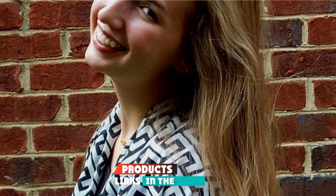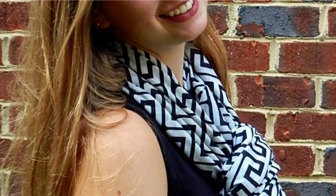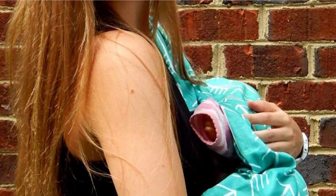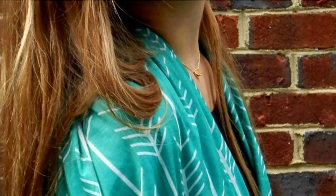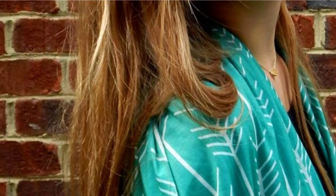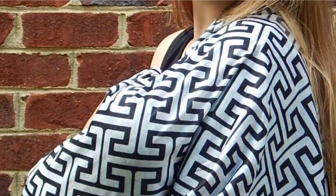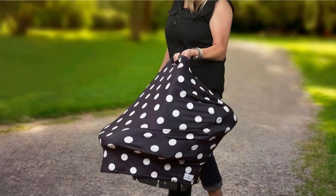If your main concern about nursing scarves is how sheer some of them tend to be, you will appreciate this infinity scarf's double layer that makes it less transparent than others on the market. It can look dressy or laid back depending on what you pair it with. Although it doesn't look like it would offer much coverage, it easily covers your front, back, and sides from people trying to get a peek while you're breastfeeding. The fabric is soft so it won't irritate you or your baby. If it gets dirty, you can clean it in the washing machine.